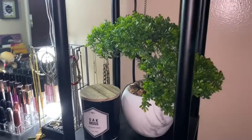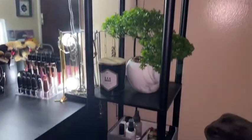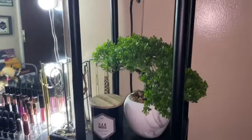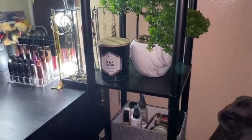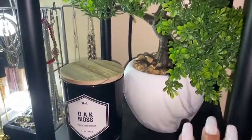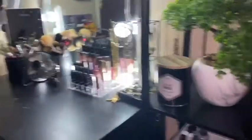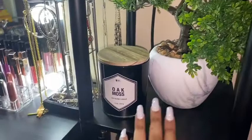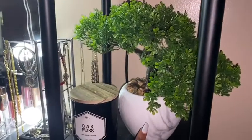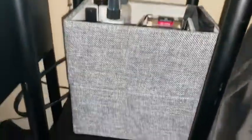First I'll start with my tower lamp — I got it from a family member. I decided to play around with the black and gray aesthetic I have going on in my room. I got a bonsai plant, it is fake, but it just adds some greenery to the area. I also have a candle, and both the candle and the bonsai plant I got from Ross.